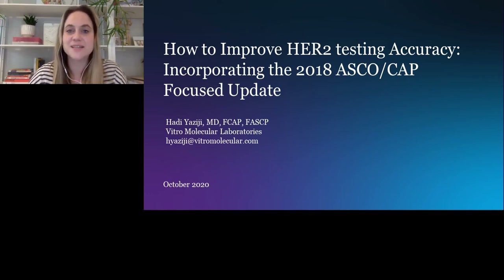Dr. Yaziji's area of expertise is breast pathology and breast cancer biomarkers, especially HER2 protein and gene testing. He has received several prestigious achievement awards, including Alpha Omega Alpha Honor Medical Society and the Southern Medical Association Pathology Section Achievement Award. He has also co-authored over 55 publications in peer-reviewed journals. For a complete biography on our speaker, please visit the biography tab at the top of your screen.